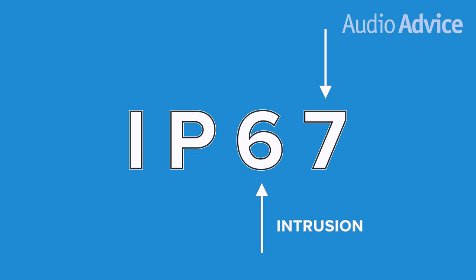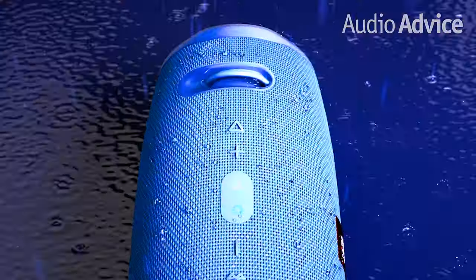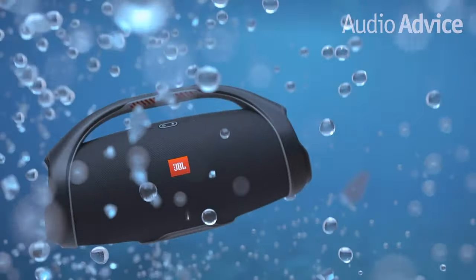The second digit goes from 0 to 8, and it tells you how protected the unit is from liquids, with 0 meaning no protection at all, and 8 meaning it can operate under deep water for long periods of time without damaging the unit. Some of the JBL Bluetooth products in this comparison are rated at 7 for liquids, which means you'll never have to worry about spills. I'll go over the resistance to liquids when we go through each product, so stay tuned.